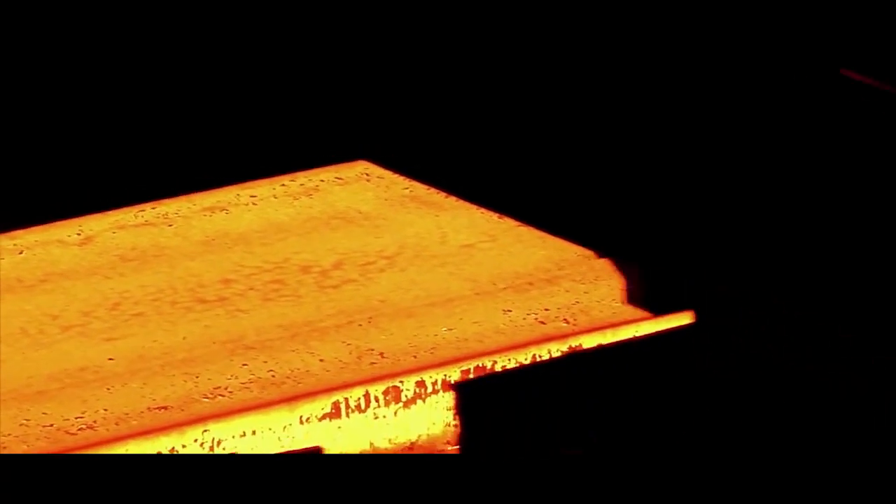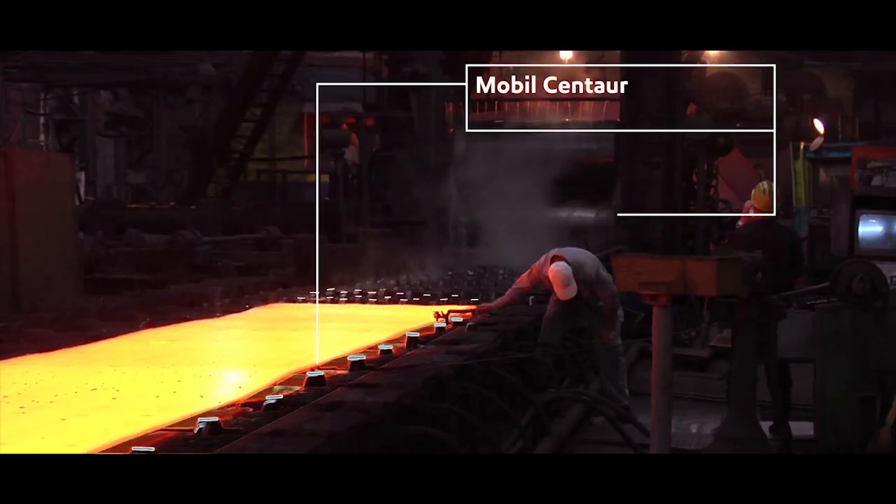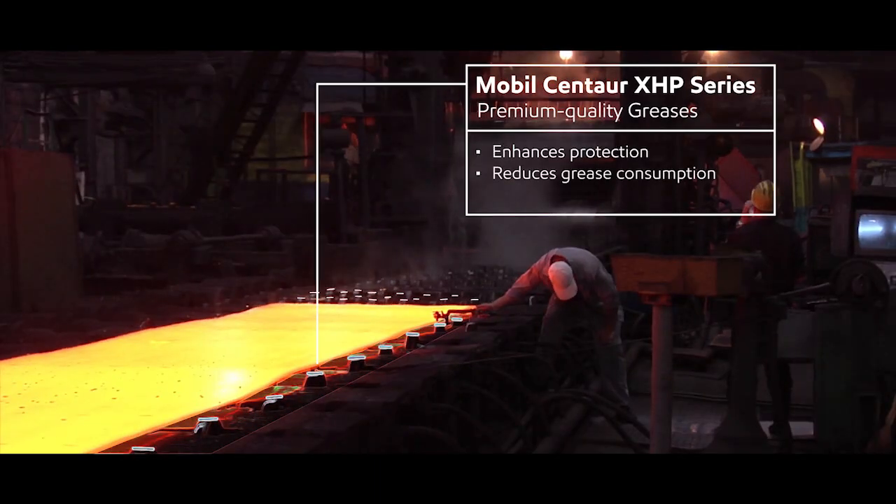At the steel mill, the combination of heat, dirt and water present unique challenges to operations which turn molten steel into sheets.